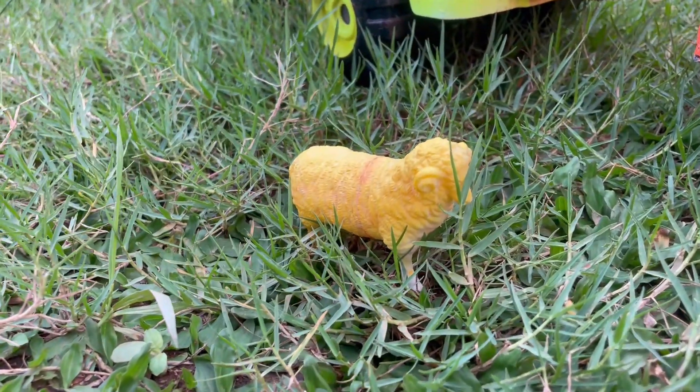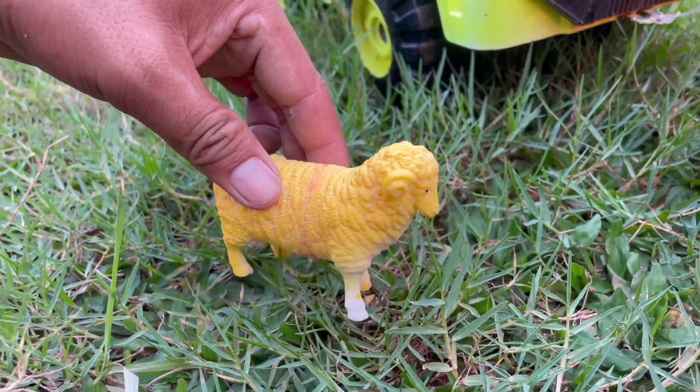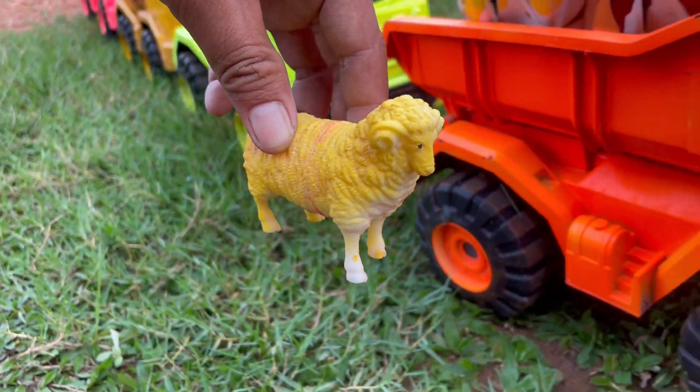Wadidaw, ada domba teman-teman. Dombanya imut sekali ya, kita angkut saja yuk.